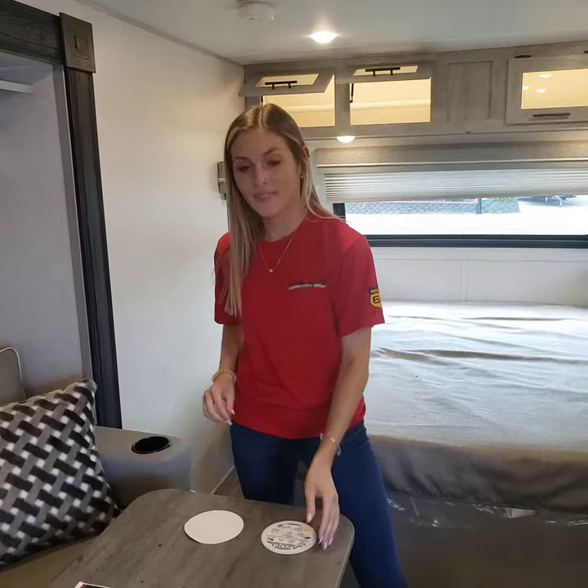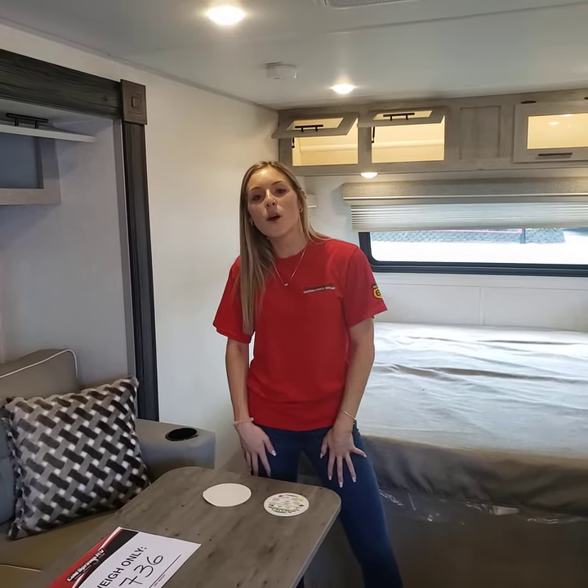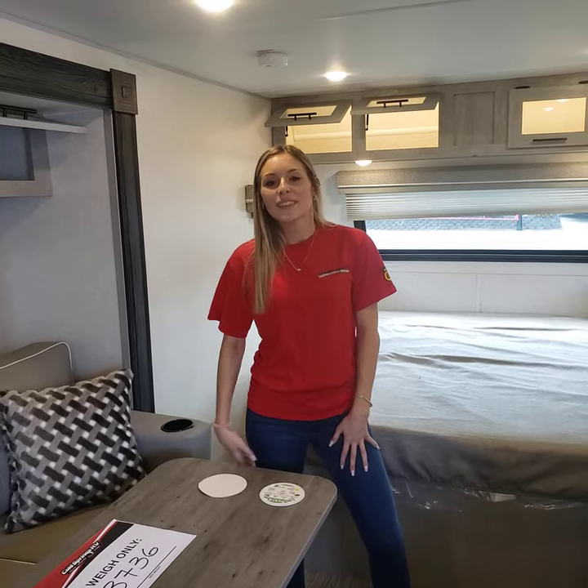And this is the 2021 IBEX 19QB. Come on down and take a look today. Thank you for watching.